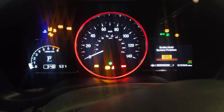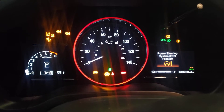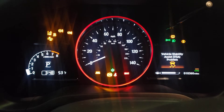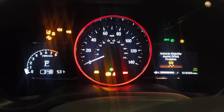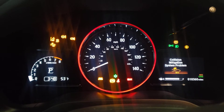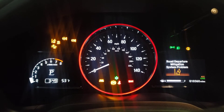Brake hold system problem, power steering problem, anti-lock brake system problem, vehicle stability assist problem, hill start assist problem, collision mitigation system problem, road departure mitigation system problem.